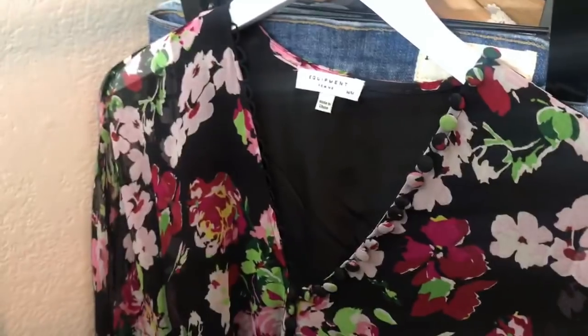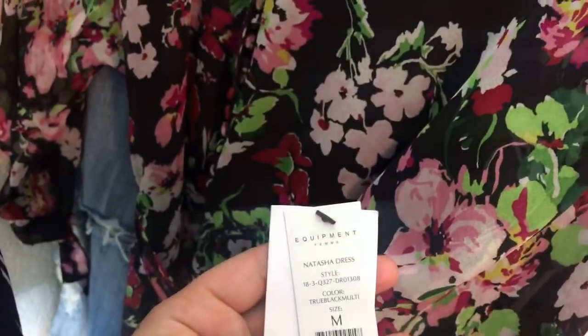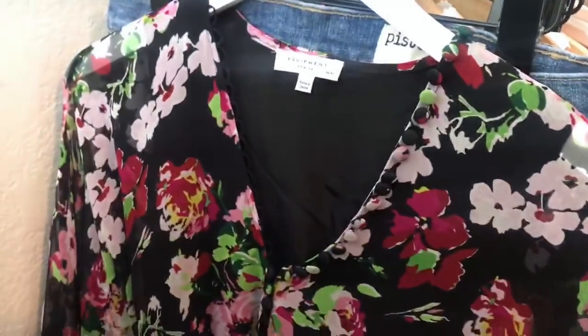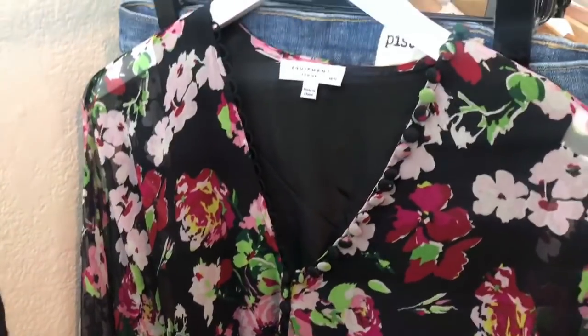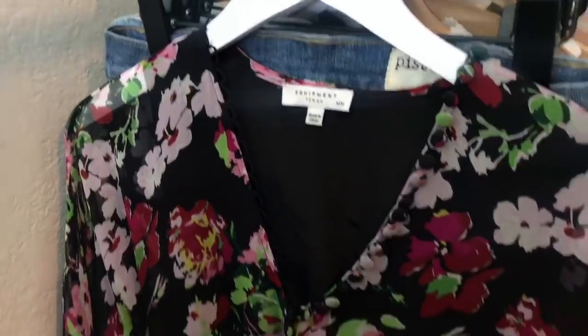One of my favorite pieces in this box — a brand new Equipment Natasha silk dress with all tags, even comes with the additional button. It's stunning. It retails for $368–$398. It's a size medium and I'll probably get over $100 for this. This alone makes me really excited.